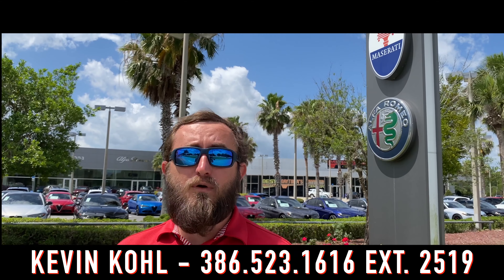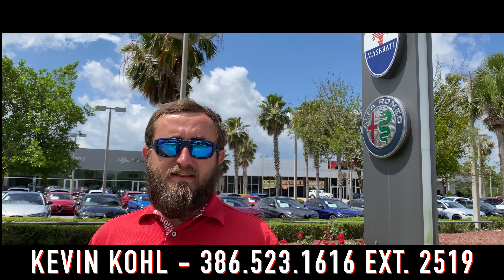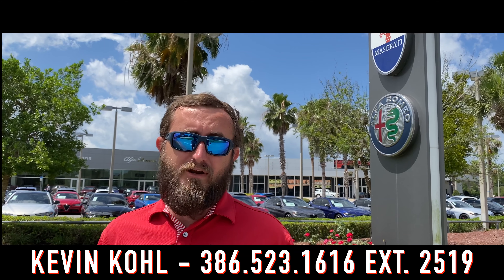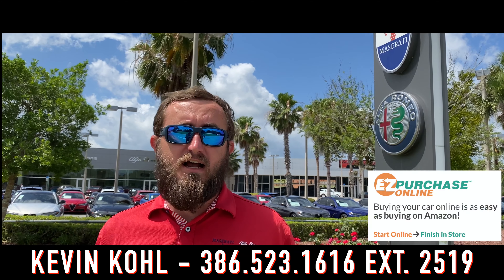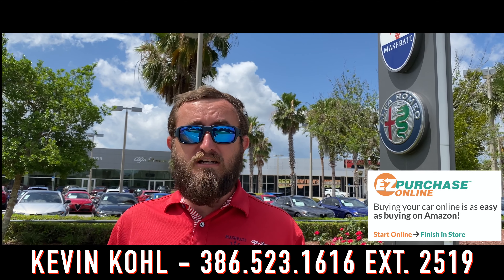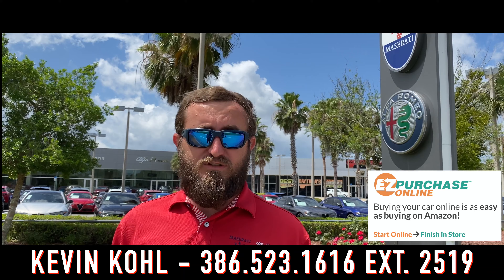Thanks for joining me again this week. If you have any questions about any of the vehicles you've seen or you want to schedule your own test drive, please give me a call at the number below. We're still doing our easy purchase online and contactless delivery, which makes it safer and easier than ever before to buy a car from your own home. We'll see you next time.